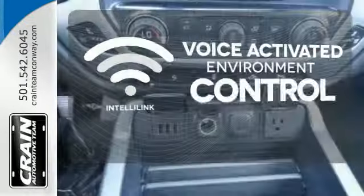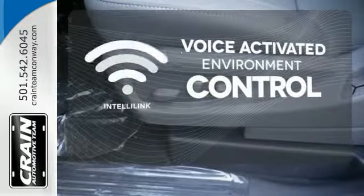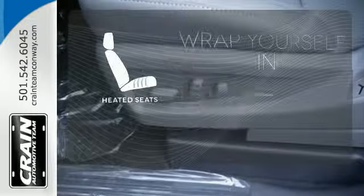The IntelliLink system allows you to control your music, hands-free calling, and so much more with just the sound of your voice. Warm off the chills with the heated seats.